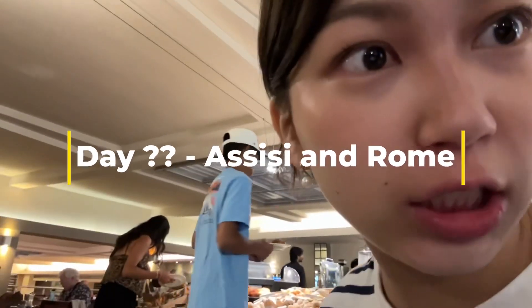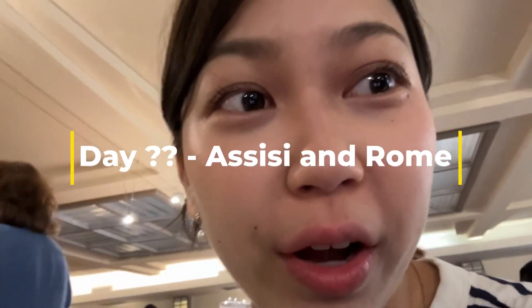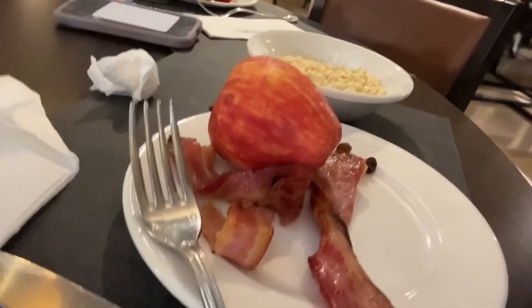Hey guys, it's day — I forgot — but we're in Florence right now eating breakfast, cereal, and I feel like eating an apple today.